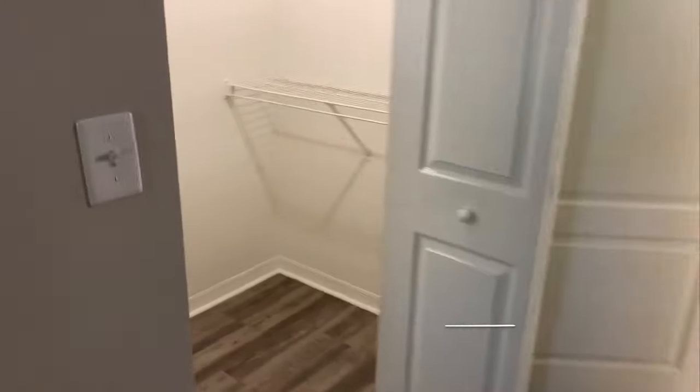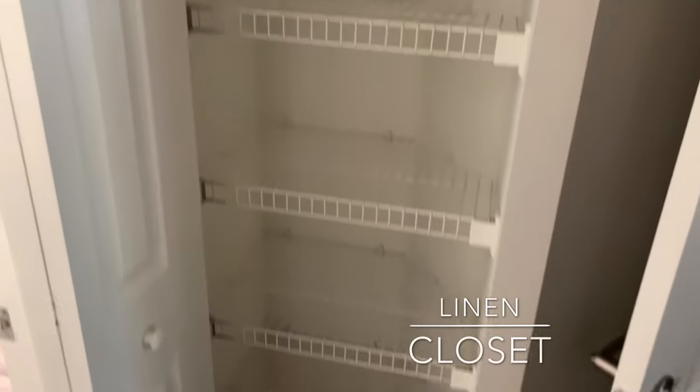You also have a walk-in closet with shelving built in — plenty of shelving. Across from it is your linen closet.